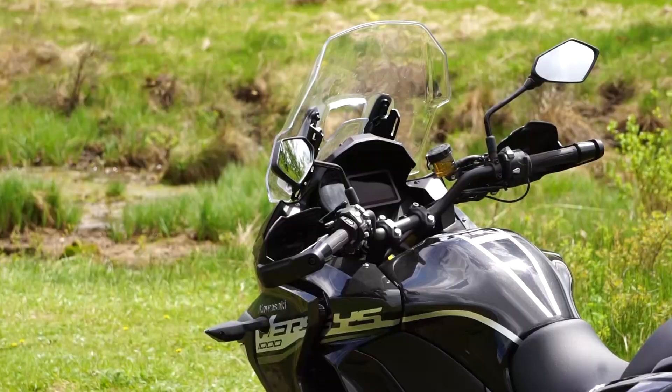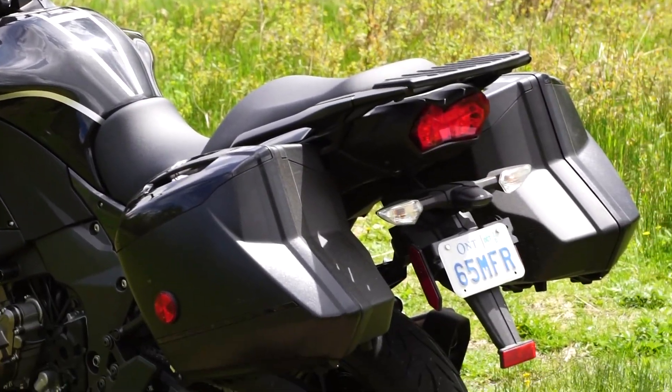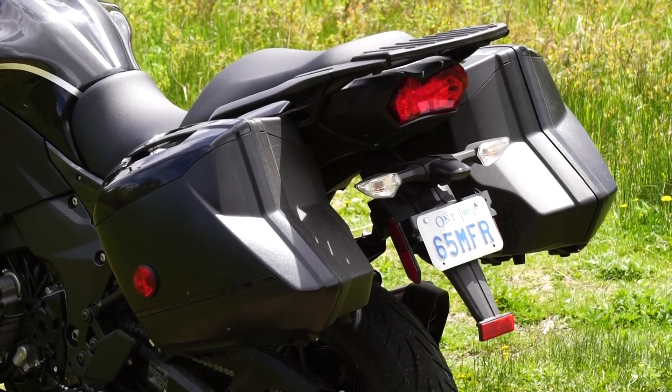Added bonus: the removable saddlebags. They're standard and provide enough room for a large helmet and hiking gear if you so desire.